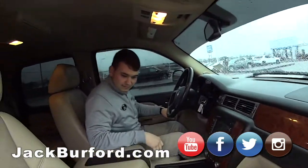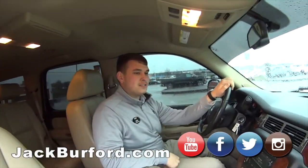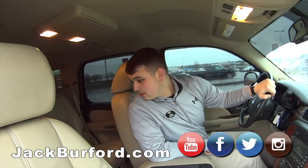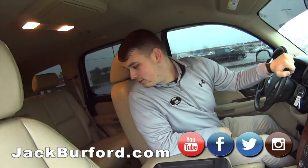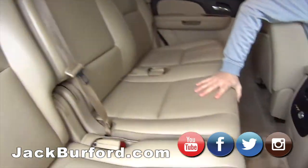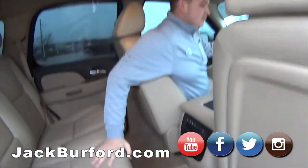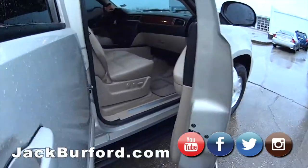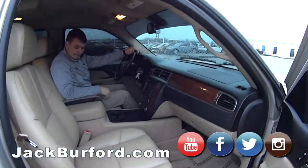Oh man, this is a nice one. What is this? It's a 2007 Chevy Tahoe, I believe this is an LT as well. I like it. Look at the leather — oh, nice. 2007, for a 13-year-old truck it's in really good shape. Headliner's in good condition. Carpet's good. It's a good-looking, pretty clean vehicle.